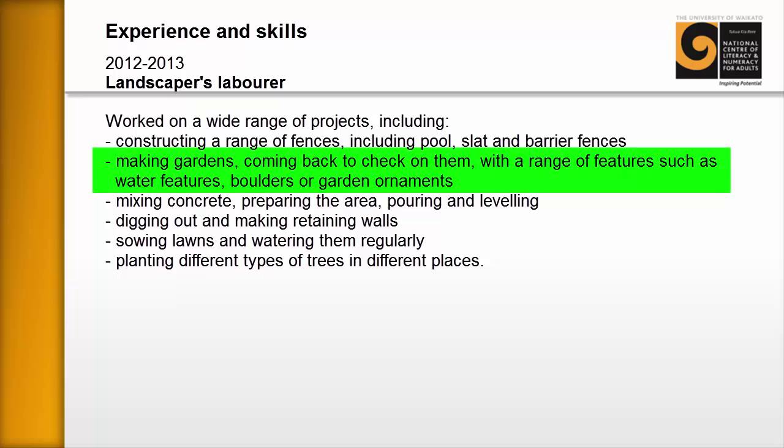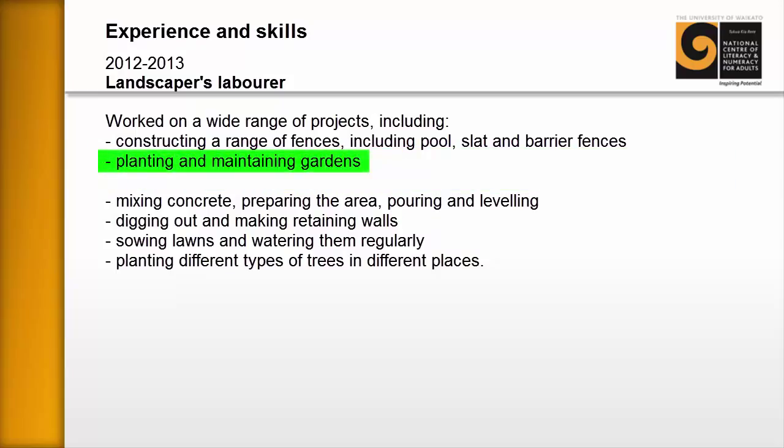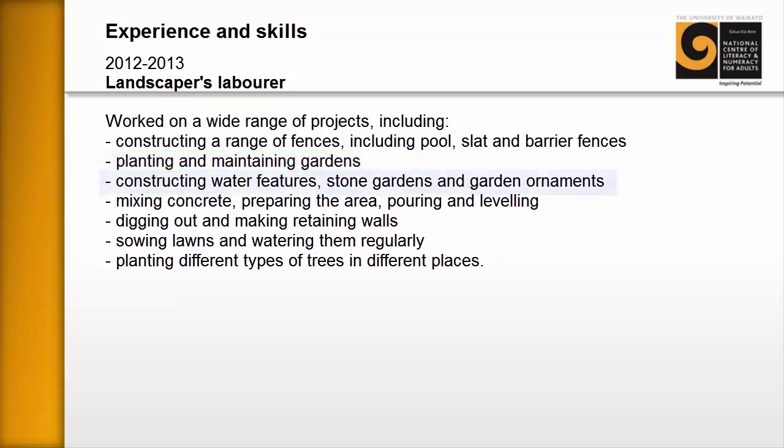In the second bullet point, we also had 'making gardens, coming back to check on them, with a range of features such as boulders or garden ornaments.' The learner had written down what they'd done, but the sentence became too long. So we rewrite this as two separate bullet points: the first becomes 'planting and maintaining gardens' — much tidier and more professional — and then 'constructing water features, stone gardens and garden ornaments.'